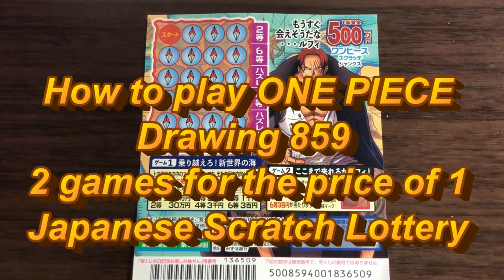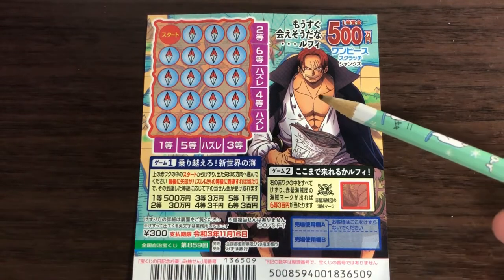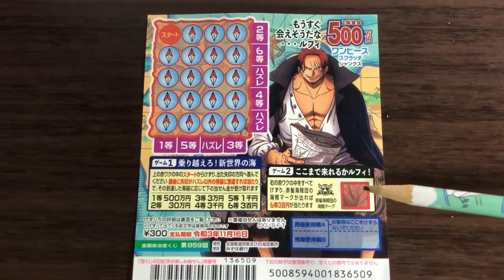Hello, my lottery friends! It's James in Japan. It is October 21st, 2020. You're looking at a new Japanese scratch ticket called One Piece, for drawing 859. There are two games for the price of one — a ticket costs 300 yen. Look at this badass — the top prize is go hyaku man. This is game one and game two.